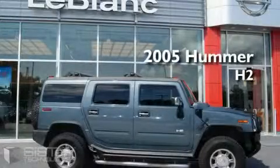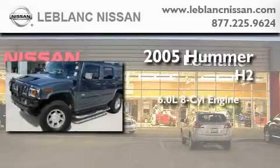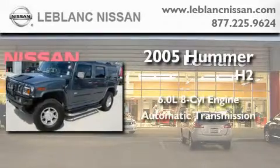This is a 2005 Hummer H2. It features a 6.0-liter eight-cylinder engine and an automatic transmission.